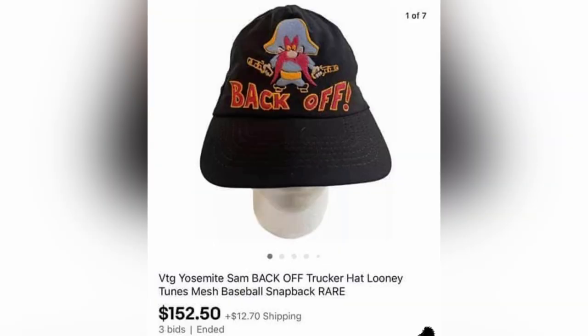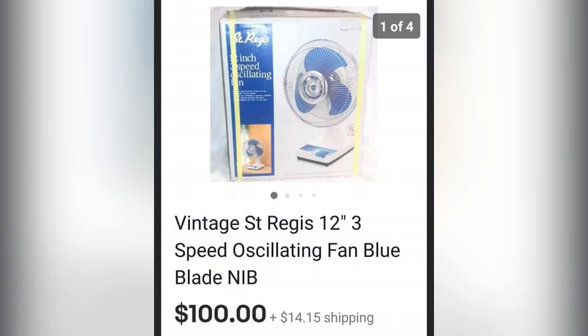The next item is this vintage trucker hat that says 'Back Off.' It was purchased at a flea market for $1 and sold for $152.50 auction-style on eBay — super cool Bolo. The next item is a new old stock fan, sold for $100 within 24 hours. She thinks now that she should have priced it higher — haven't we all done that before? She purchased it for $10.